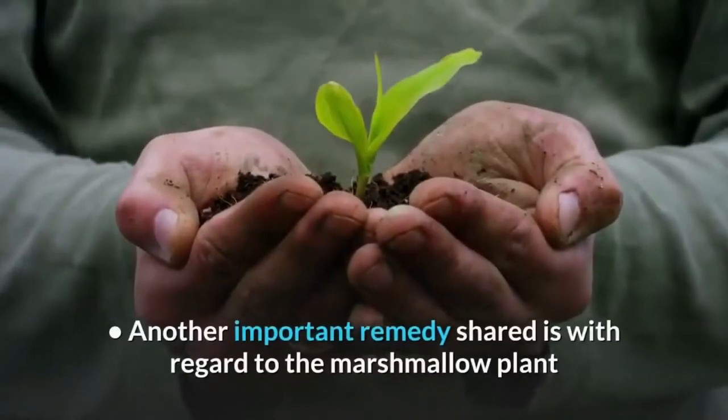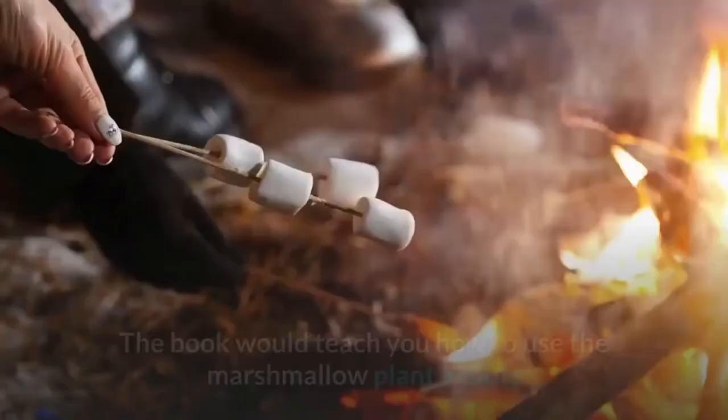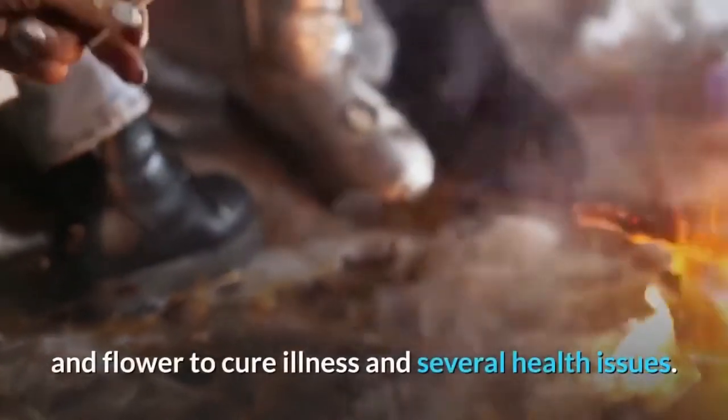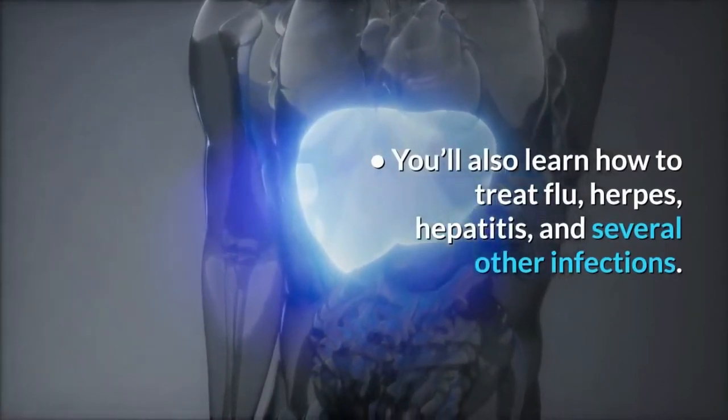Another important remedy shared is with regard to the marshmallow plant and its antiviral properties. The book would teach you how to use the marshmallow plant's roots and flower to cure illness and several health issues. You'll also learn how to treat flu, herpes, hepatitis, and several other infections.